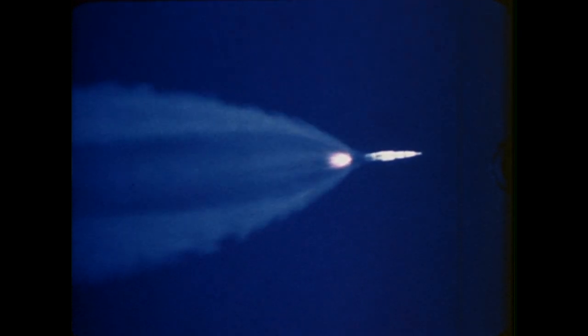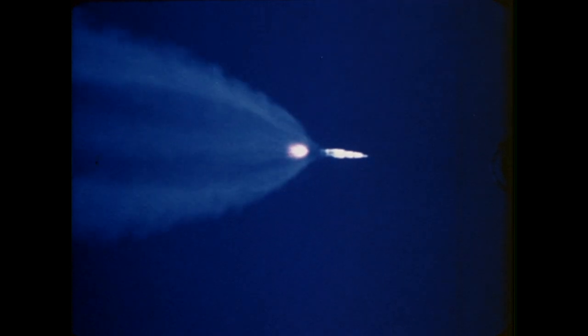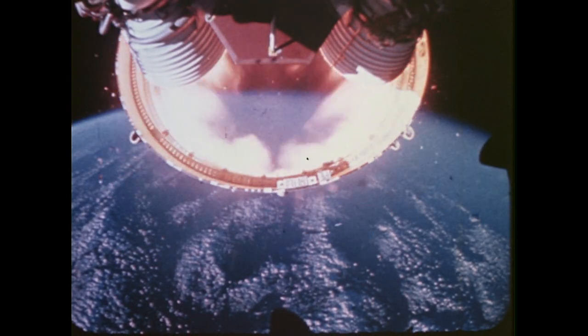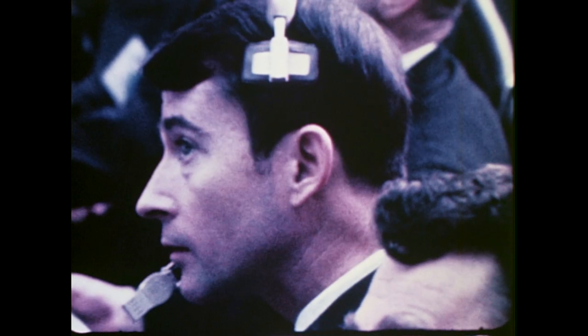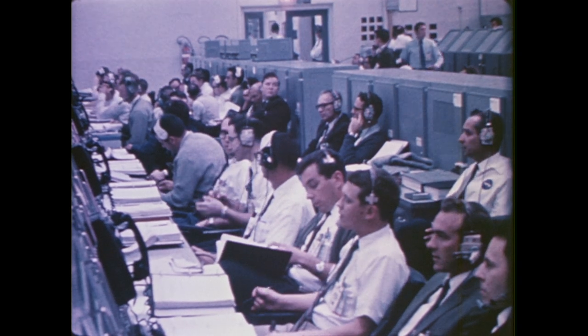As seen here from airborne cameras, the five engines of the first stage operated within tolerances, boosting the six and one-half million pound space vehicle to an altitude of 40 miles. Engine shutdown and separation of the first stage then occurred. A six-minute, seven-second burn of the second stage propelled Apollo 9 to an altitude of 121 miles and a speed of 15,000 miles per hour. At eight minutes, 44 seconds, the third stage was ignited for the first time and burned for two and one-half minutes to place itself and the spacecraft into a near circular orbit of 118 miles.